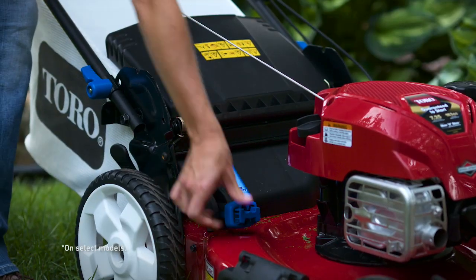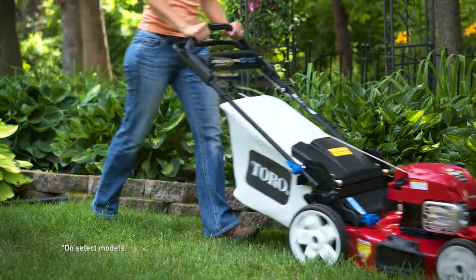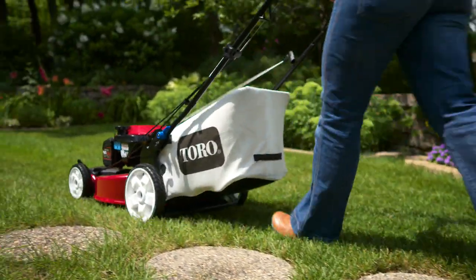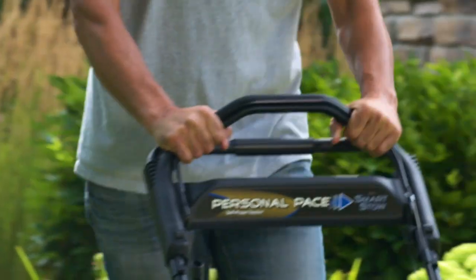And with a flip of a quick-change lever, you can easily switch from mulching to bagging. Rear high wheels make it easy to maneuver through uneven terrain, and the intuitive personal pace drive system moves at your own walking speed.